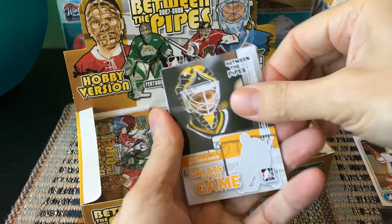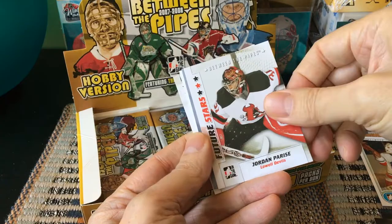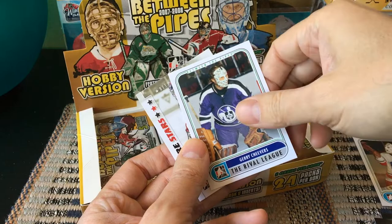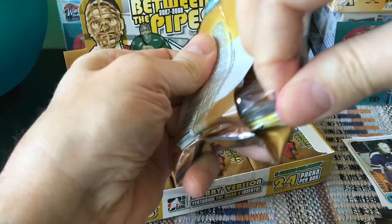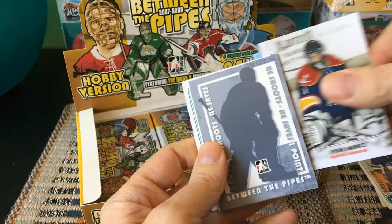Tom Barrasso — Greats of the Game — won the Calder and the Jennings in his first year, which is pretty spectacular. He was also one of the first to introduce lightweight pads when he was with Buffalo. Another redemption to discard, and a Jerry Cheevers Rival League card — Cheevers of course has one of the most famous masks in the game, with the stitched-scar design, and is an all-time great.